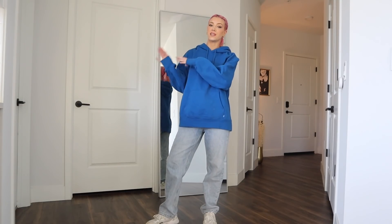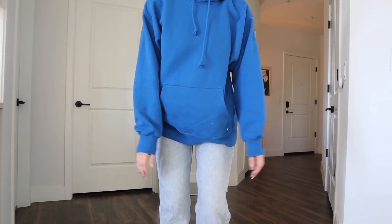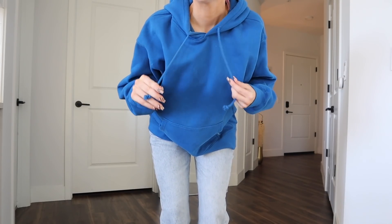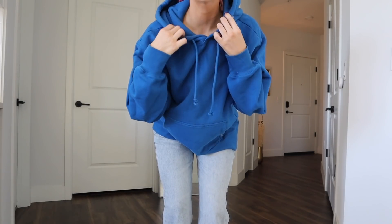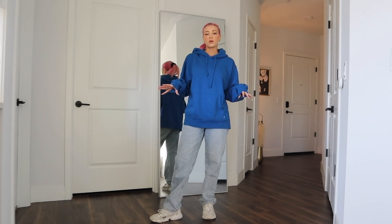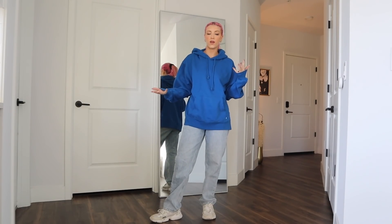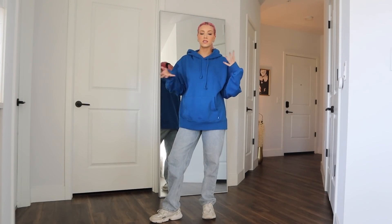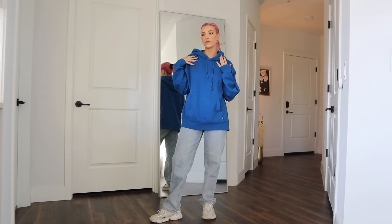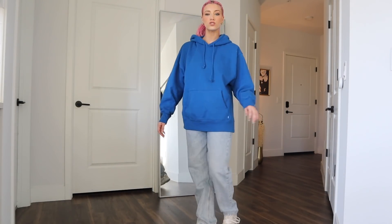This is also from Aritzia — a cobalt blue sweatshirt. I don't know if they sell this anymore because I bought it in stores and couldn't find it online. The fit and feel of this is so comfortable and nice. We've got the little drawstrings here — I'm not a huge fan of drawstrings, but it works. I just love the color and feel of this. What I love about Aritzia is they have really great basics and really good quality. They have this in so many other colors — white, black, nude — whatever your color scheme is. I love that they always offer everything in a bunch of colors.